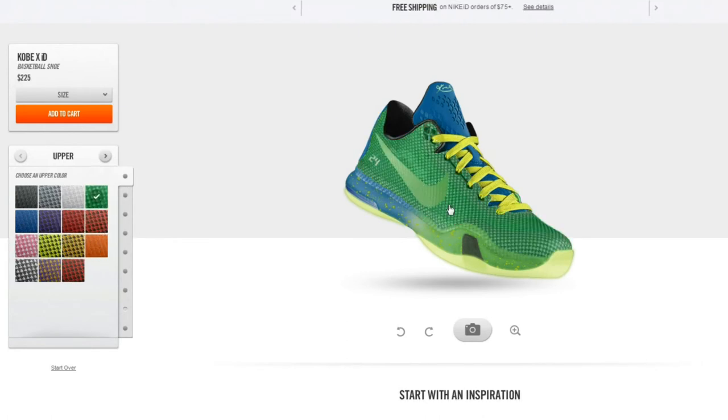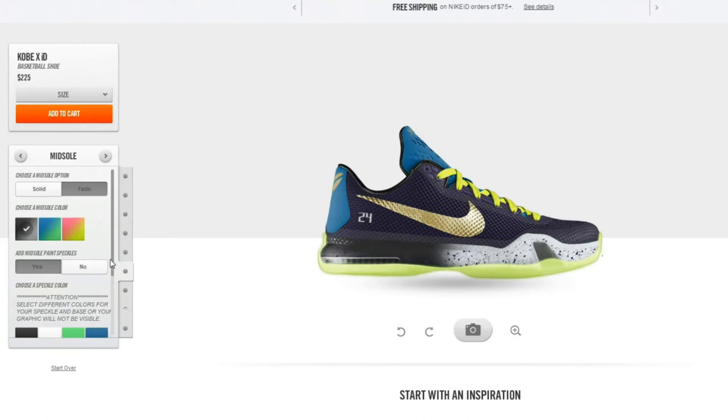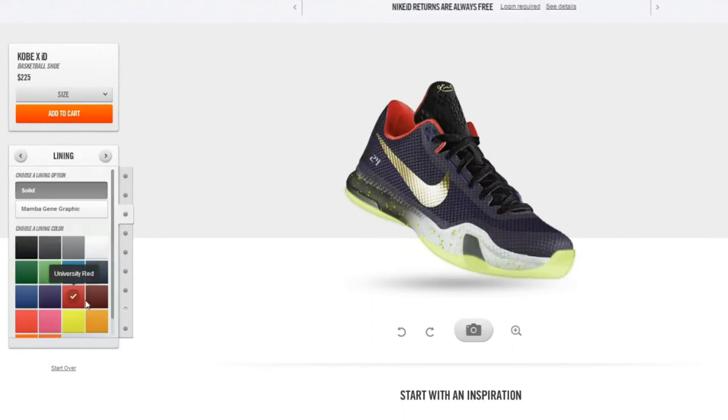I don't know if I want it, especially with its high price point at $179.99 USD. In Canada it's always plus 30 to 40 dollars before taxes, so it's probably going to be around $220 to $230 before taxes. That is absolutely crazy — I don't know if I want to spend that kind of money.